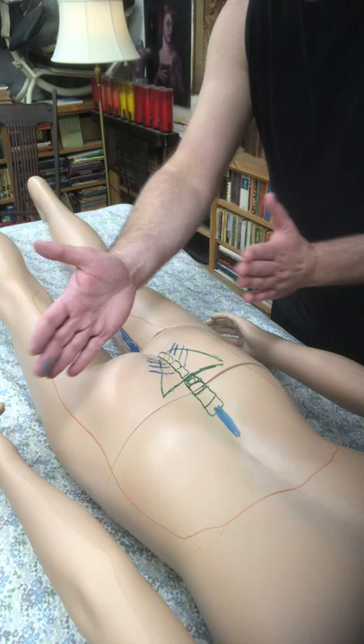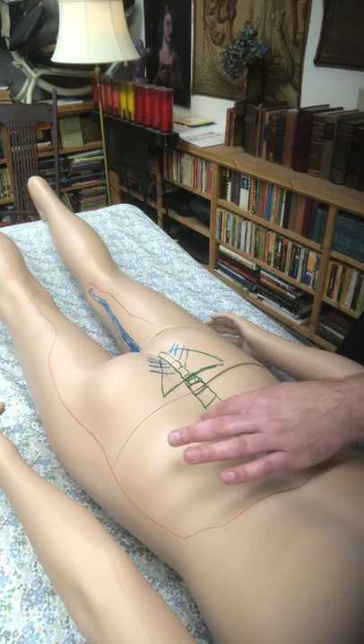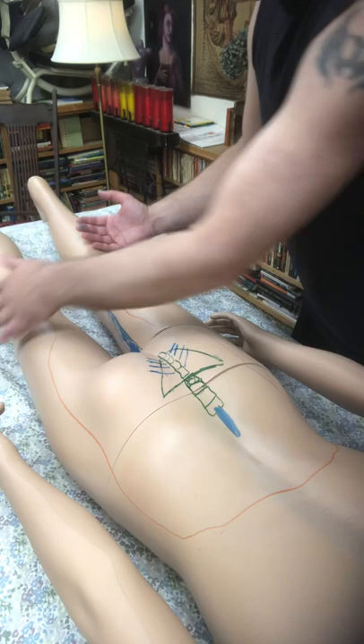All of this area for the legs, hip, and sacrum is drained by this structure right here called the cisterna chyli, and that's located at vertebra L2. If this is really tight here along the sides of the vertebrae, your legs just fill up.